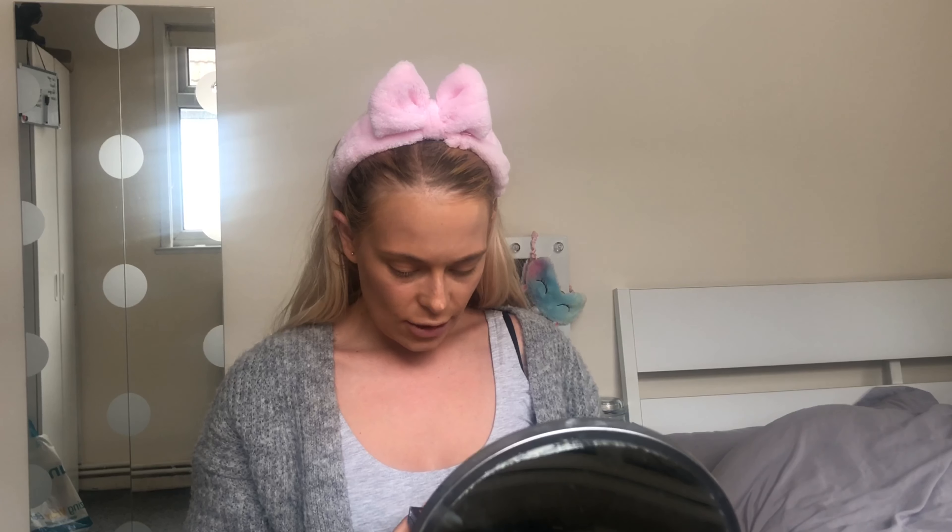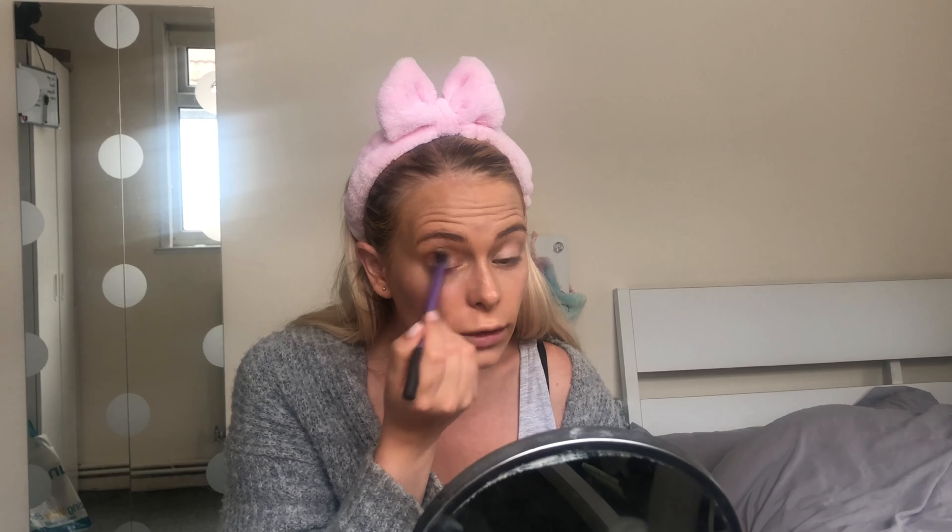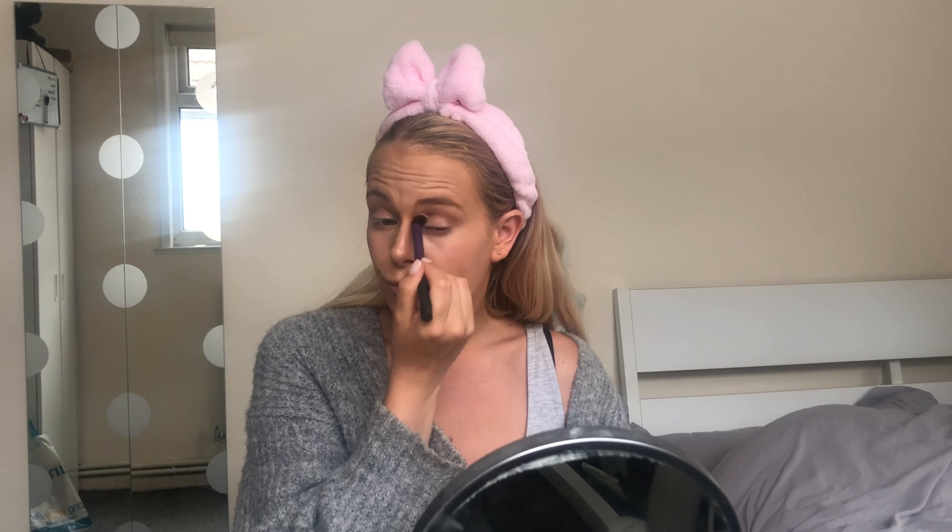Then I got this eyeshadow set — I went for the gold, brown, and shimmery shade. I'm just going to rub a little bit on my lid. Oh, nice consistency! Yeah, I like that. Then I'm going to use the slightly darker brown color and the gold on my lid. Wow, pretty good! Pretty impressed with that actually, for a pound — blending nicely and pigmented. Happy with that.